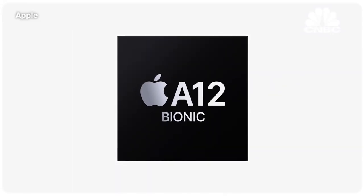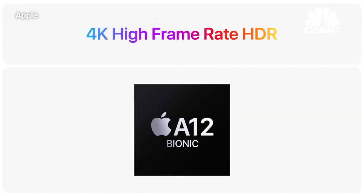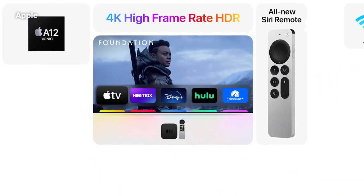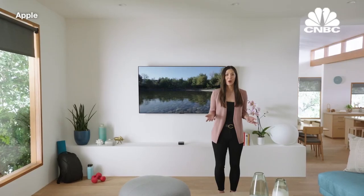With the power of A12 Bionic, the realism of high frame rate HDR, and a totally redesigned Siri remote, the new Apple TV 4K brings the absolute best entertainment experience to your home.